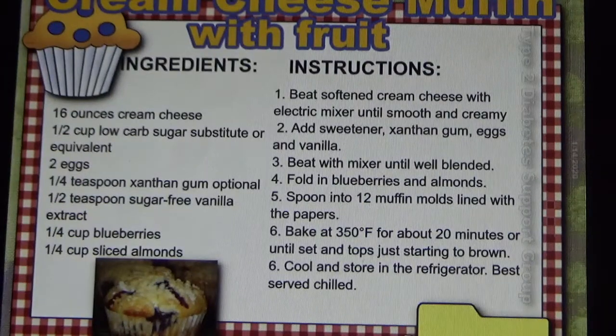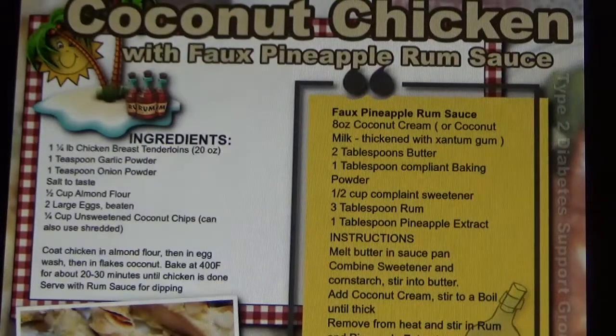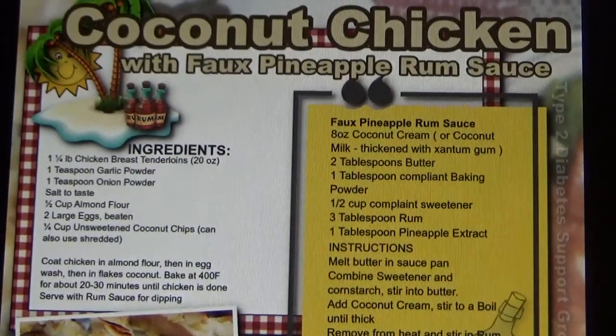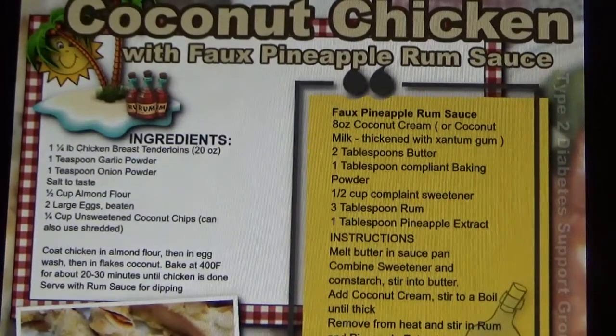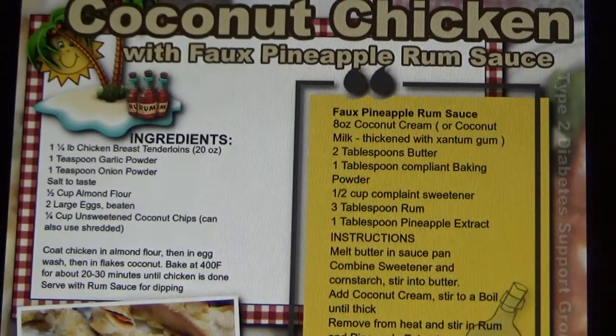Cream cheese muffin with fruit — he's only using one-fourth a cup of blueberries, which is allowed if you've got your blood sugar in control. Coconut chicken with full pineapple rum sauce. What's he using? Probably pineapple extract. That might seem like a weird ingredient or hard to find, but you'll probably find it on Amazon — they have all that kind of stuff.